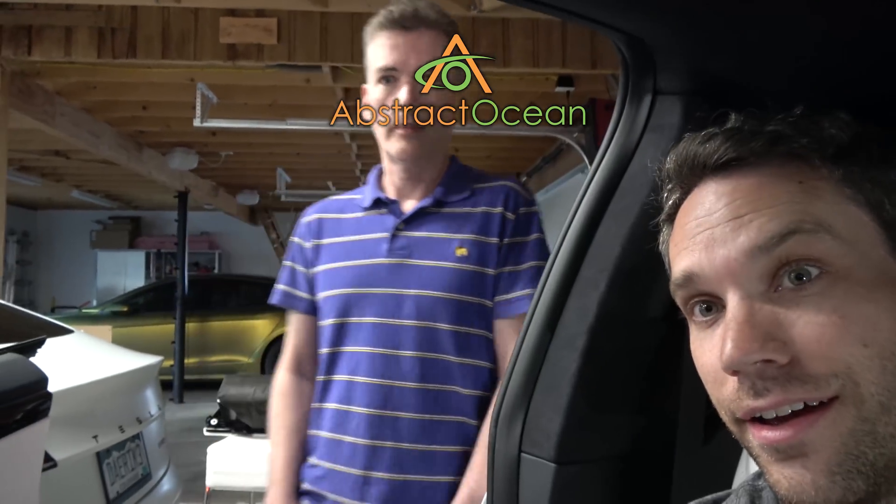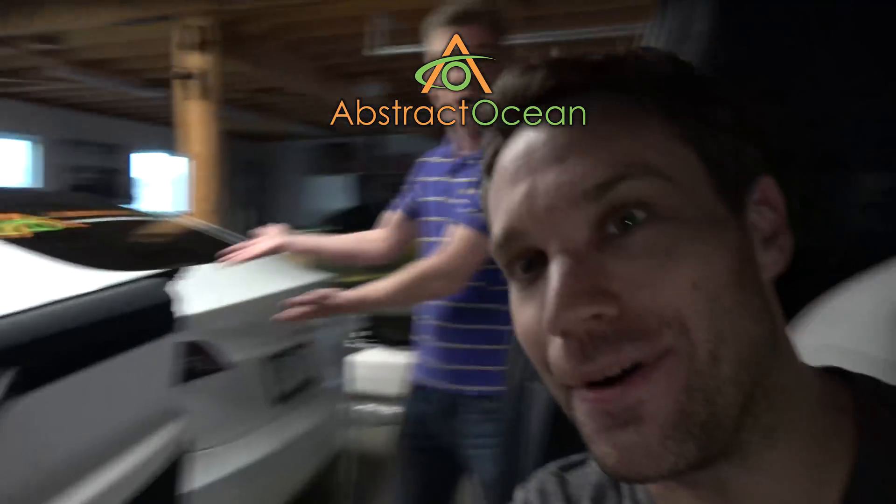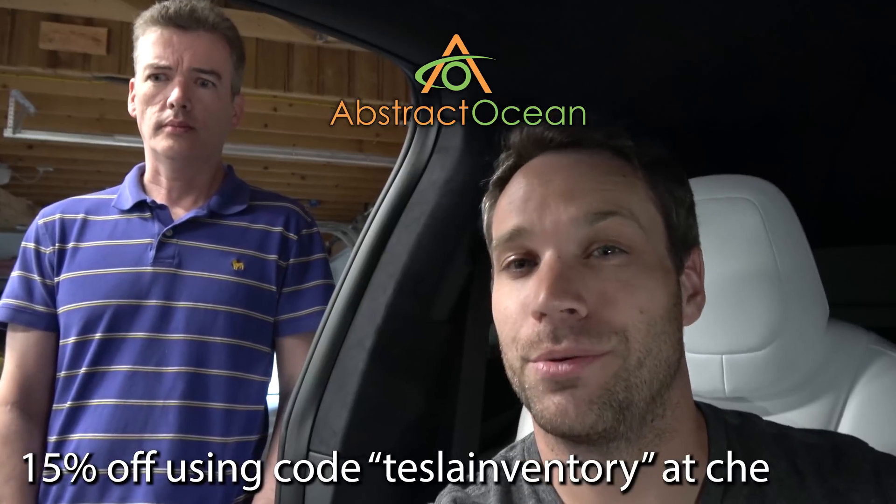Huge thanks to our channel sponsor Abstract Ocean. If you're looking to accessorize your Model S, Model X, or Model 3, definitely check them out — link in the description. Using code 'tesla inventory' will get you 15% off your first order. Thumbs up if you enjoyed it, click to subscribe, and we'll see you in the next one.